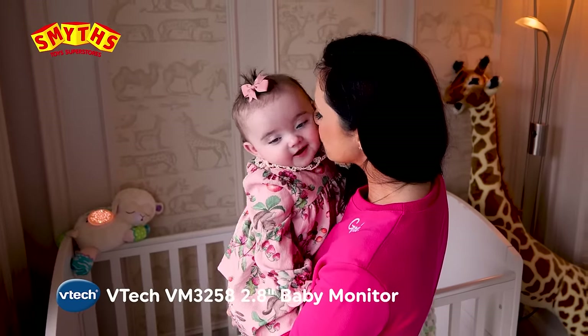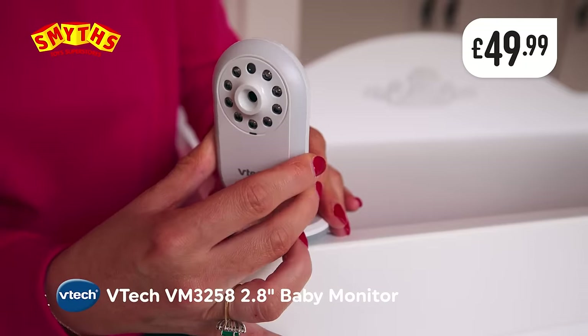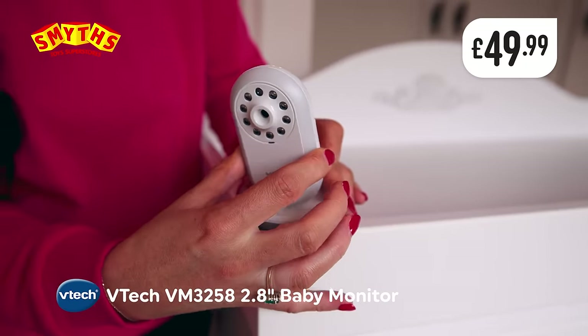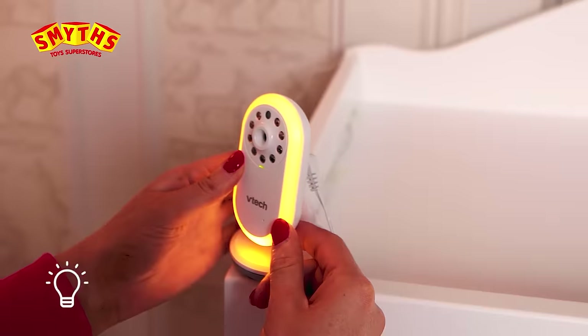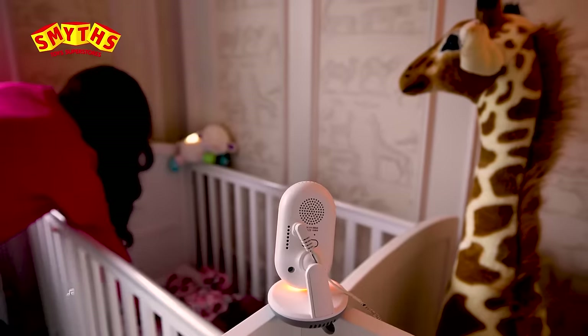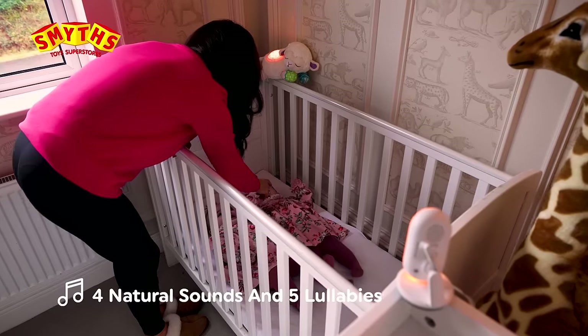This VTEC 2.8-inch digital baby monitor offers peace of mind from up to 1,000 feet away. The monitor rotates with double the digital zoom for the perfect view every time. The nightlight feature offers comfort at bedtime, and with natural sounds and lullabies, it soothes your little one to sleep.